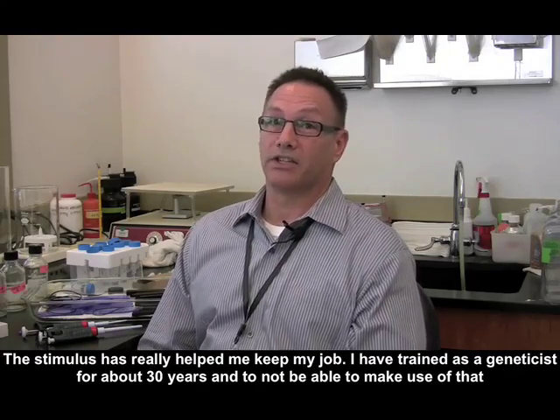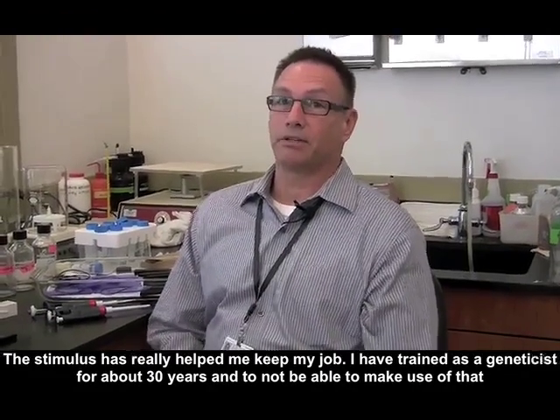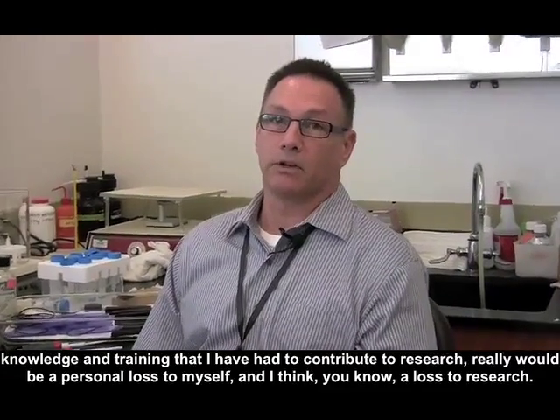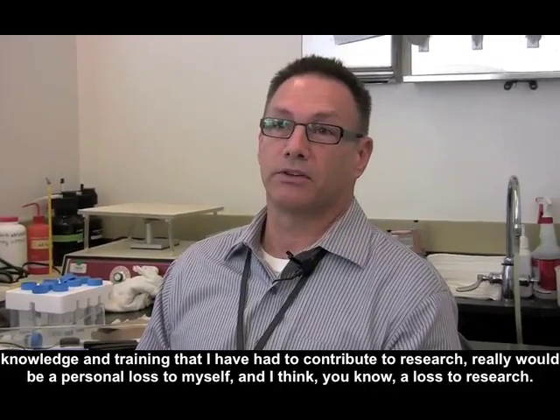I've trained as a geneticist for about 30 years, and to not be able to make use of that knowledge and training to contribute to research really would be a personal loss to myself and, I think, a loss to research.